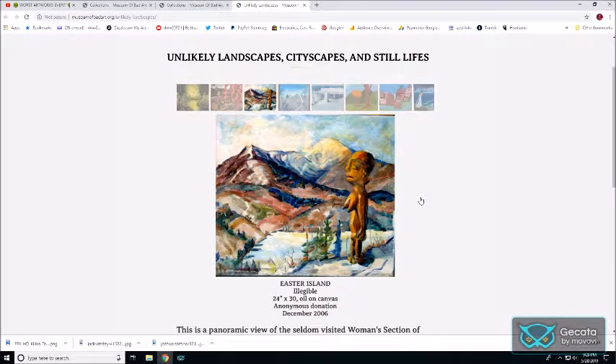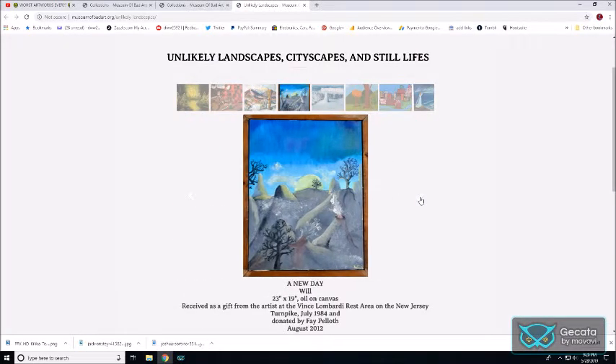Easter Island is the name of this one. And this one's called A New Day — I don't know if that's supposed to be a volcano or if that's ocean waves and rocks. I'm looking right at it and I don't know what's going on.